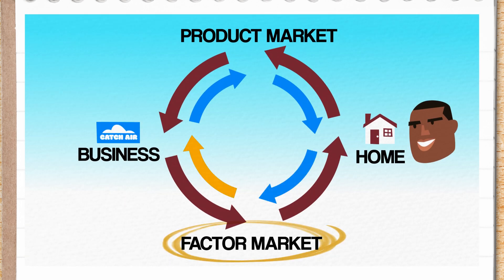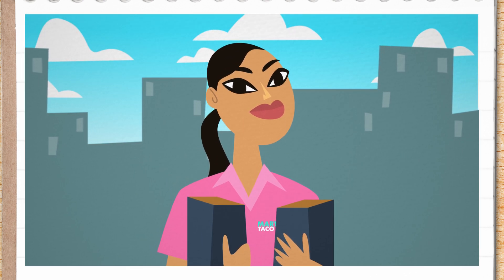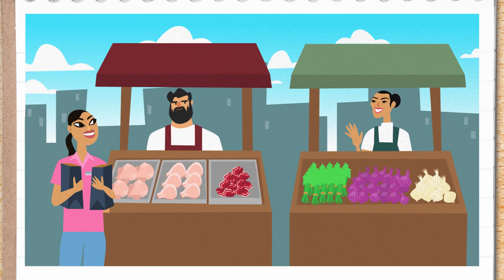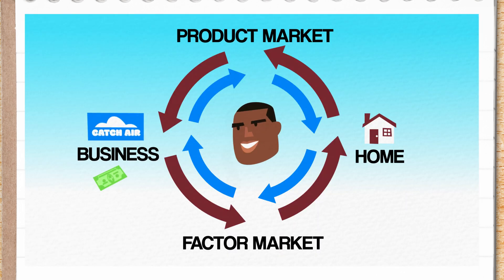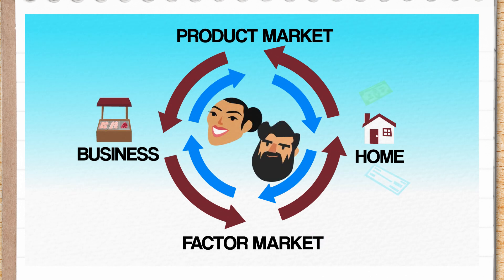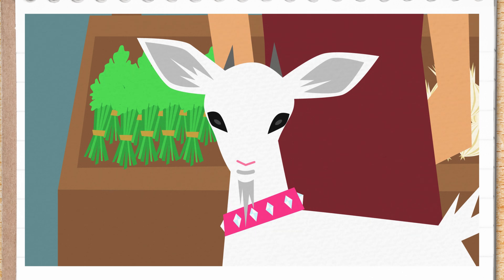Byron sells his labor in the factor market to Catch Air in return for wages, which flow through his household down to the product market, where he buys Martha's Tacos. Martha makes her tacos using locally sourced meat and veggies — one of the reasons they're so good. So Martha has been hanging out in the factor market too, buying Farmer Zev's chicken, pork, and goat, and Farmer Nomen's cilantro and onions — land resources from Zev and Nomen, respectively. Byron's wages flow from Catch Air, through the factor market, to his household, then to the product market for tacos. Martha uses that money to pay Nomen and Zev, who can then put it back into the product market — Nomen invests in a Snuggie, while Zev buys a new collar for his beloved pet goat.